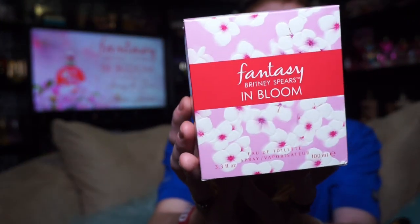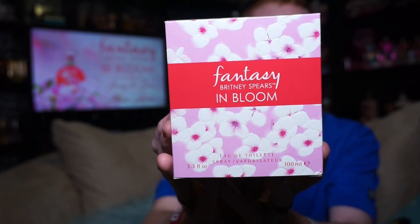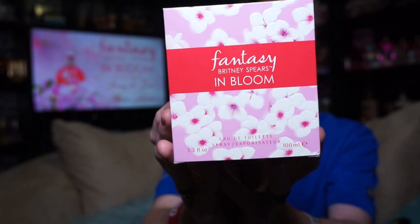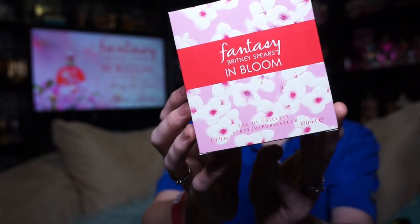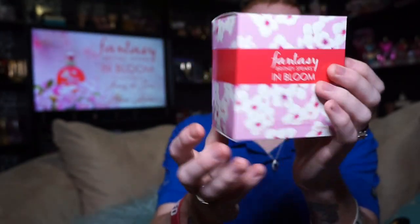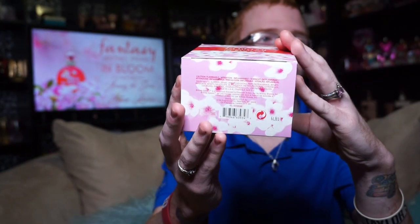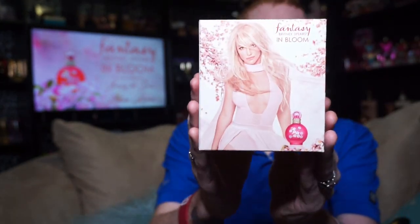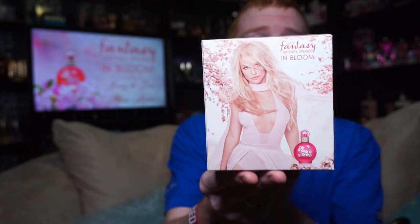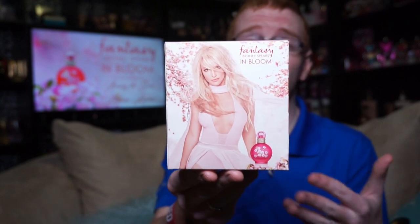The box looks like this, and it says Britney Spears, Fantasy in Bloom, Eau de Toilette, 3.4 or 3.3 ounce vaporizer, 100ml. You've got this kind of red stripe that goes all around the box, and you've got these pretty cherry blossoms that kind of go up on the top and on the bottom. And then on the back, we have this gorgeous ad of Britney — hands down my favorite ad that Britney has ever released. I'm in love with this ad. I think she looks stunning, I love the background, I love the flowiness.